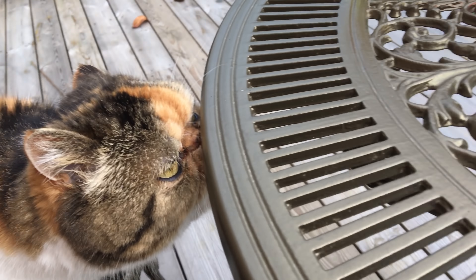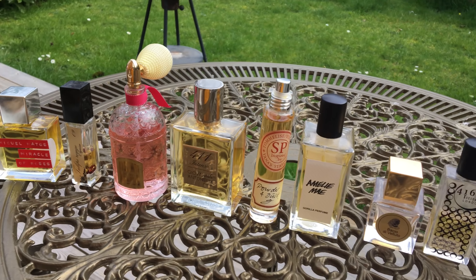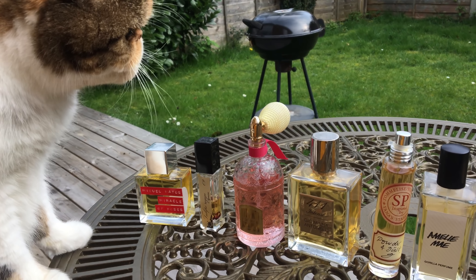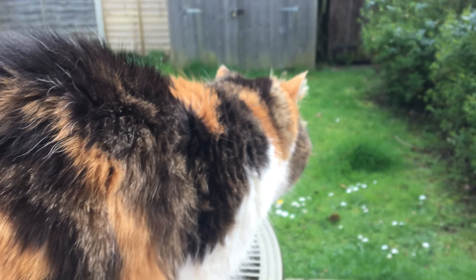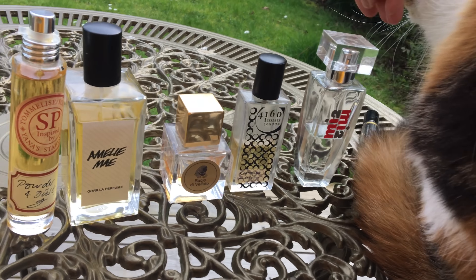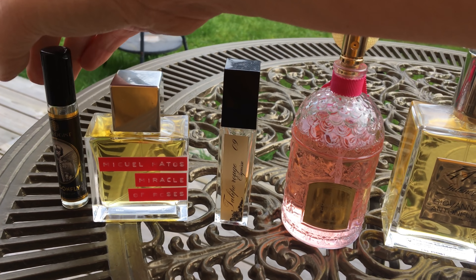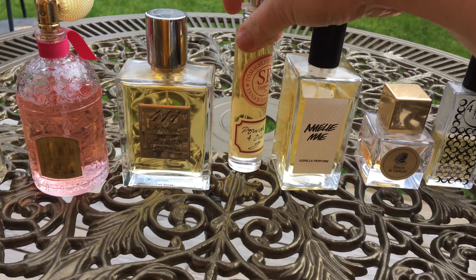Hello everyone, today I'm bringing you 10 spring fragrances — these are 10 of my recommendations to try for spring. I thought I would show you them all at once so you can see what we have here. No particular order on any of these.